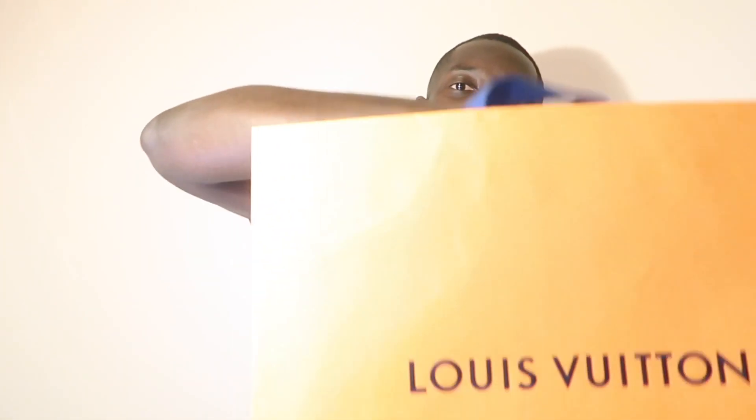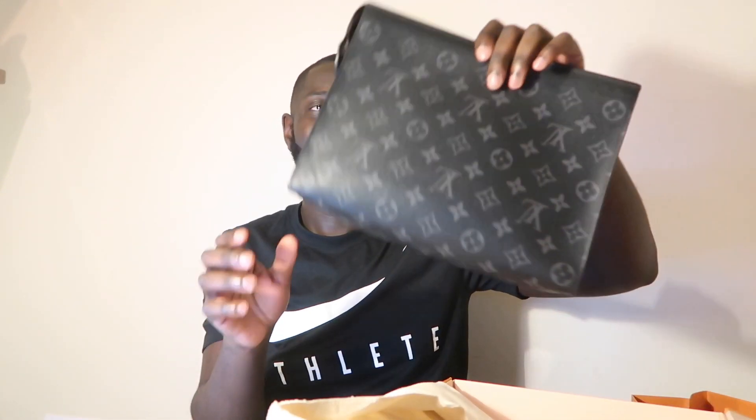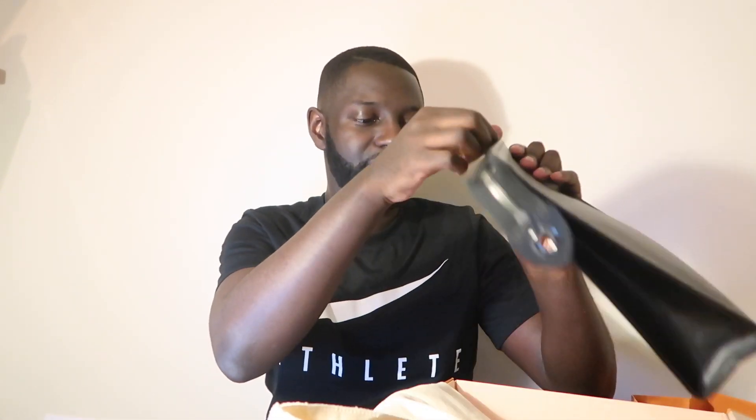Hi guys, welcome back to my channel. I am here to unbox a Louis Vuitton leather accessory. In this box is a Louis Vuitton Pochette Voyage in the Monogram Eclipse. There you go — a little monogram pattern and I get a lot of usage out of this.